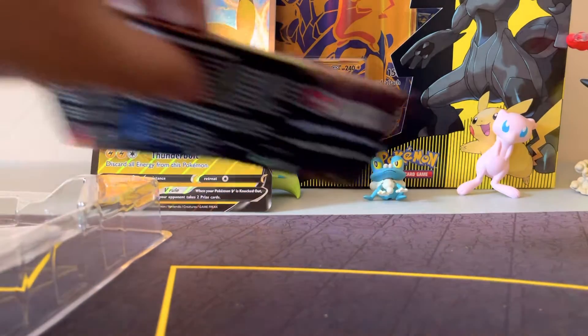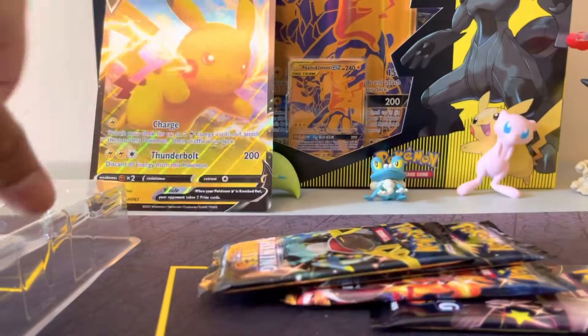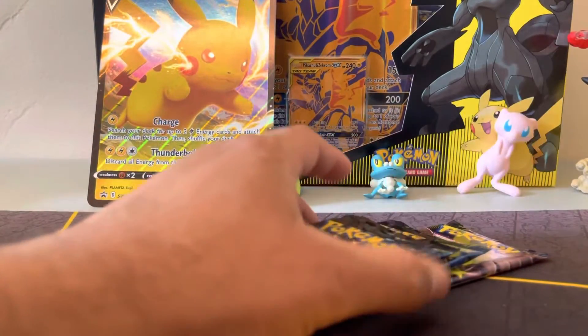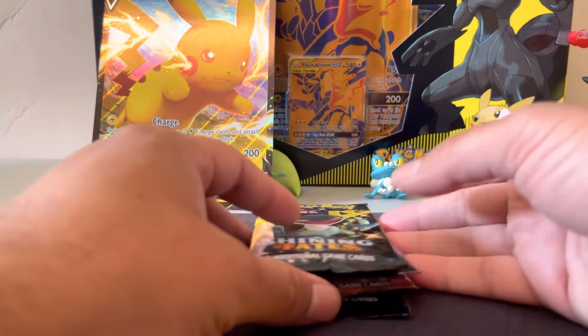The tag team right there I got from GameStop — I think you can still find that one as well. I'm just using that as my background for today. Alright, I've got four packs, so this is gonna be pretty quick. You know the drill — all Shiny Fates.